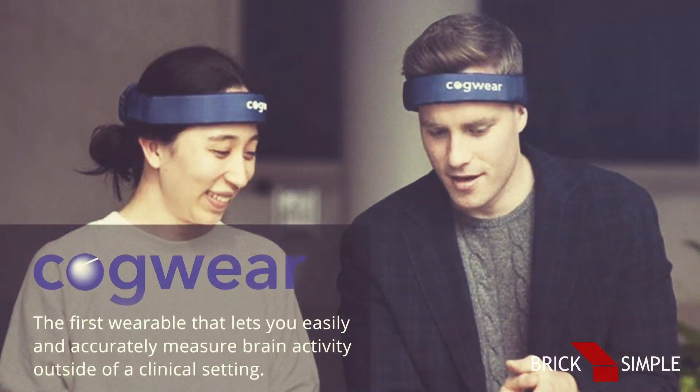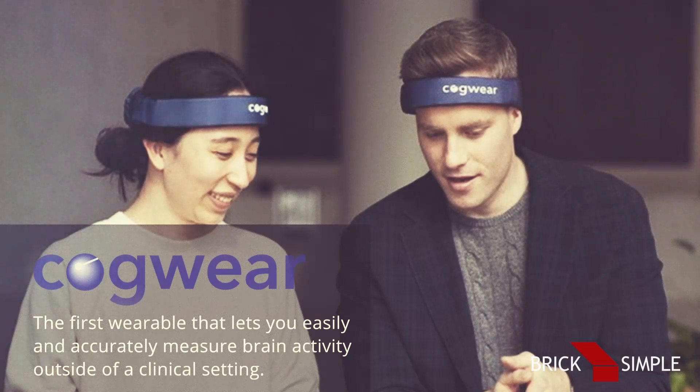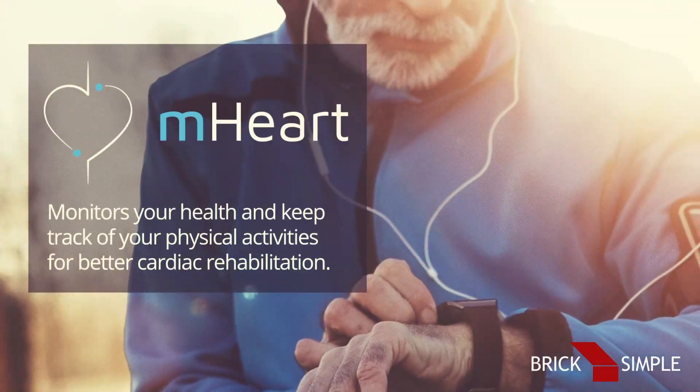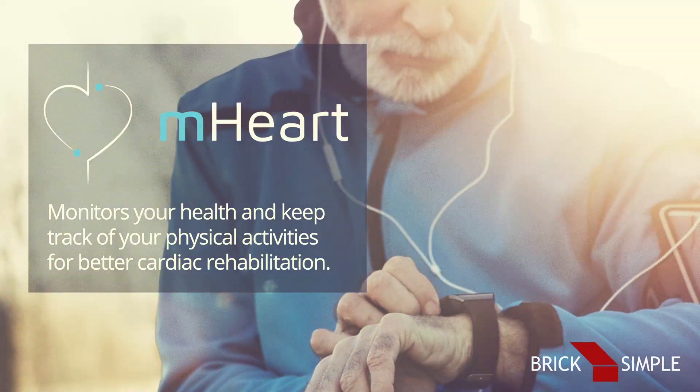Cogware, the first wearable that lets you easily and accurately measure brain activity outside of a clinical setting. M-Heart, a wristband that monitors your health and keeps track of your physical activities for better cardiac rehabilitation.